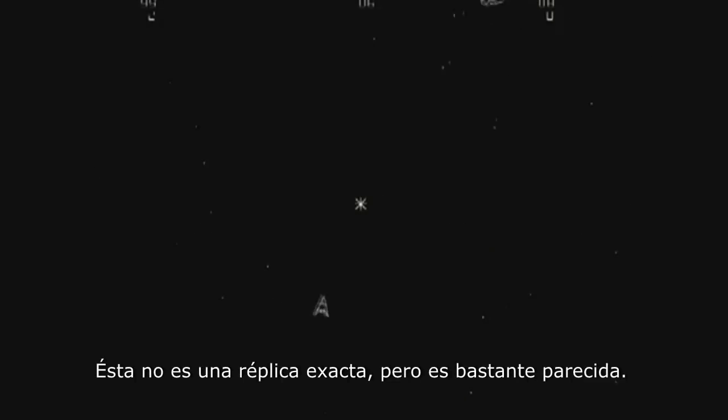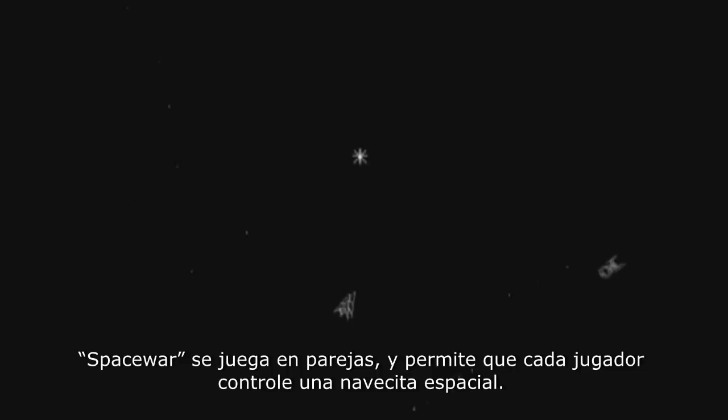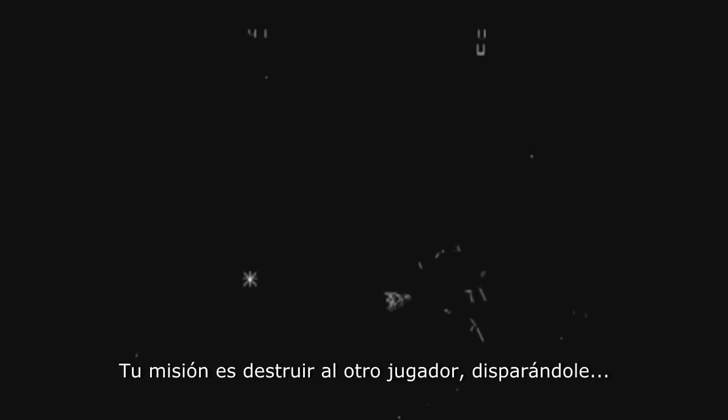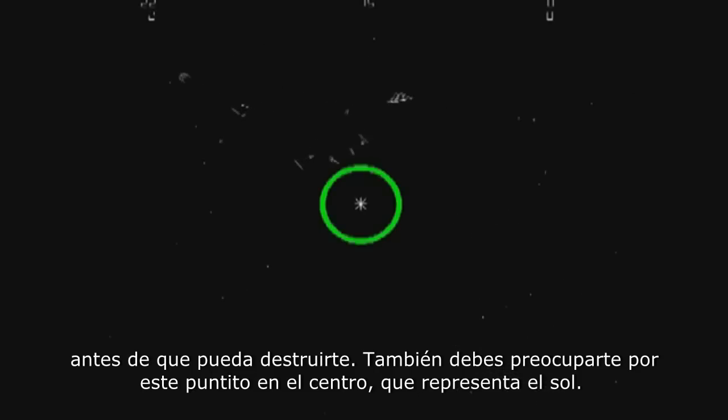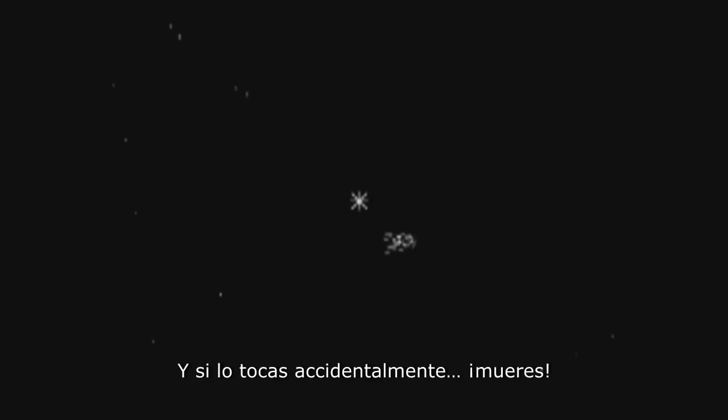Now the game shown here is not an exact replica of the original, but it's pretty darn close. Space War is a two-player game that allows each player to take control of a tiny spaceship, and it becomes your mission to destroy the other player by shooting at him before he can destroy you. You'll also have to worry about this small dot in the center of the screen, which represents the sun, and if you accidentally touch it, you die.